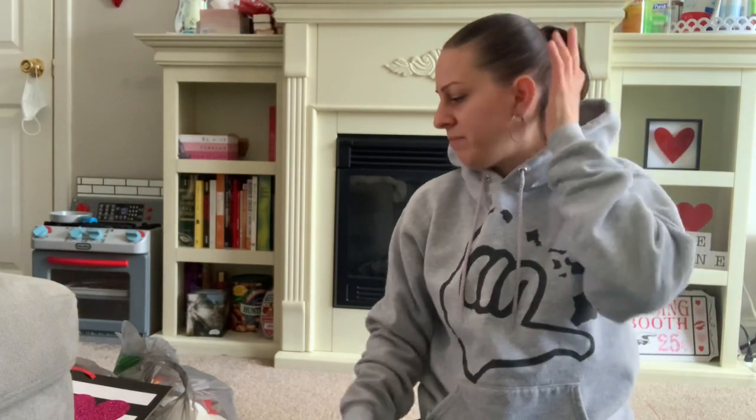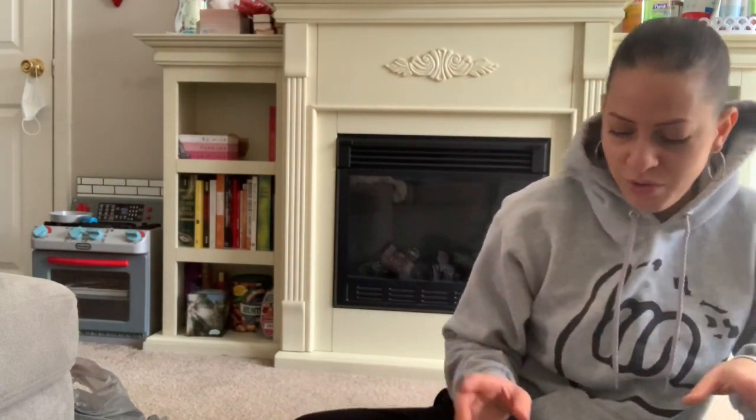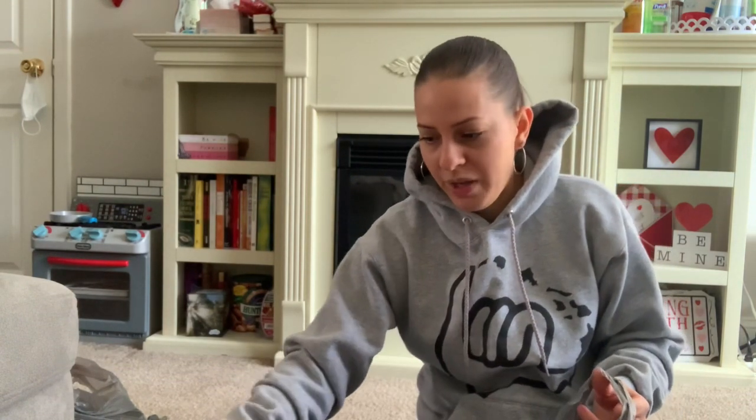It's early afternoon here and I've got to get some things done around the house and run some errands. I hate that I have to go out because it's super cold, but I do have to get some things done.